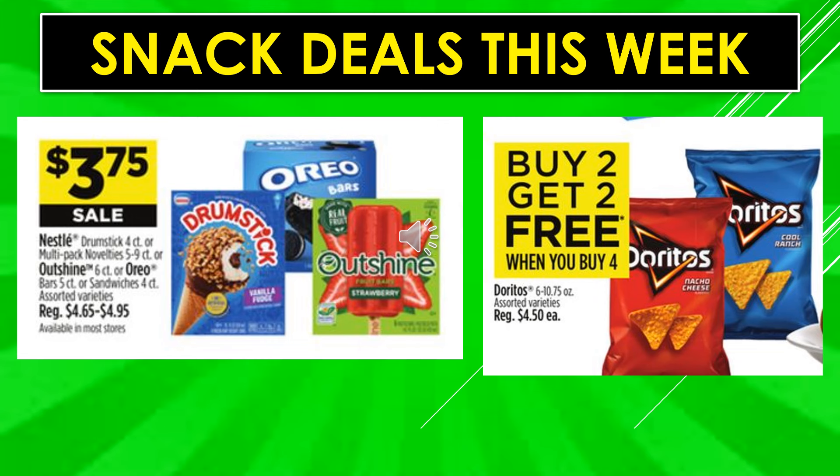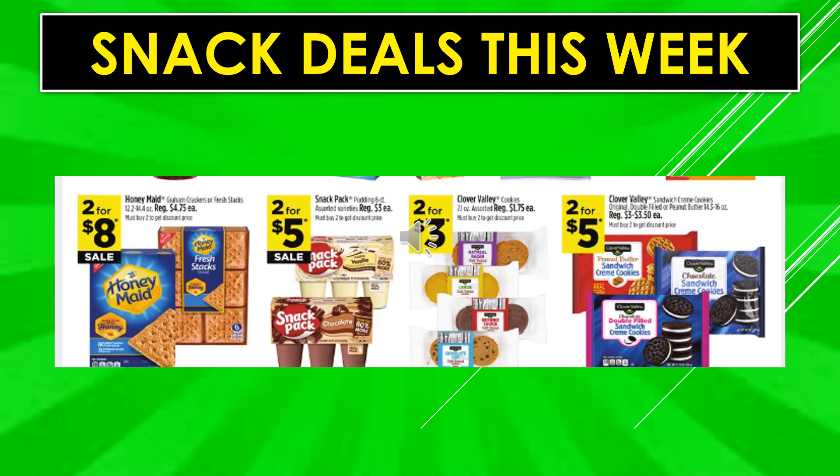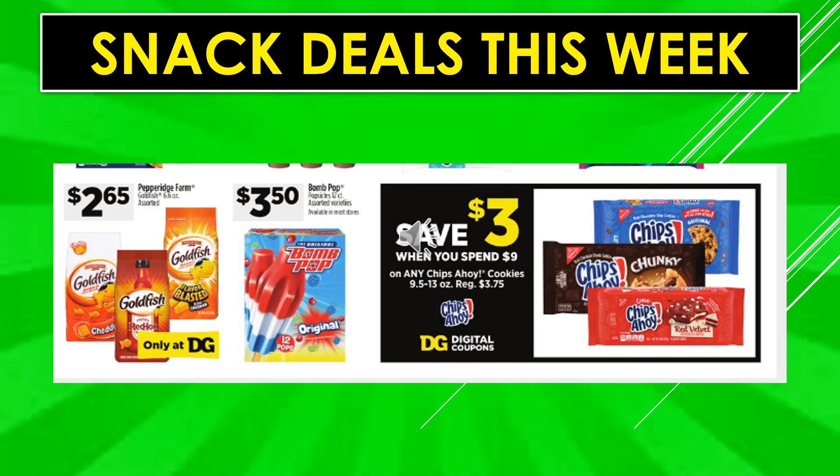Snack deals this week: Nestle Drumstick four-count or multi-pack novelties, Outshine six-count, or Oreo bars or sandwiches assorted varieties are $3.75 on sale. Doritos are buy two get two free when you buy four. Honey Maid graham crackers or Fresh Stacks are two for $8 on sale. Snack Pack pudding assorted varieties is two for $5. Clover Valley cookies assorted are two for $3, and Clover Valley sandwich cream cookies are two for $5. Pepperidge Farms Goldfish crackers are $2.65. Bomb Pops are $3.50. There's a digital coupon saving $3 off when you spend $9 on Chips Ahoy cookies.